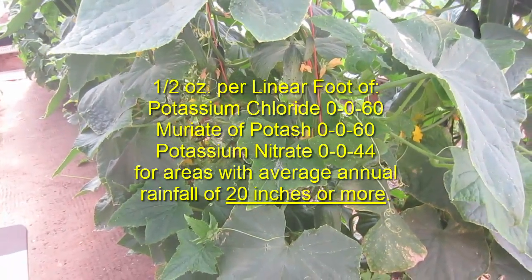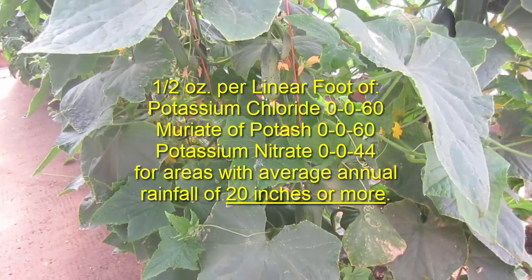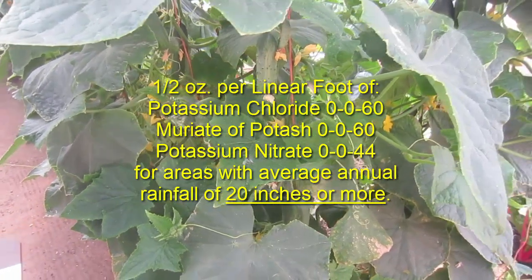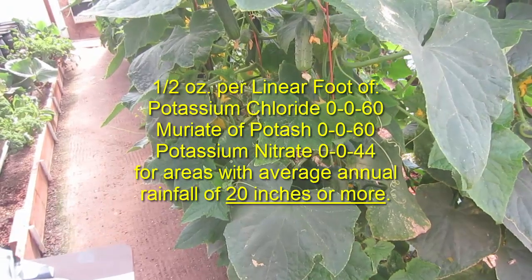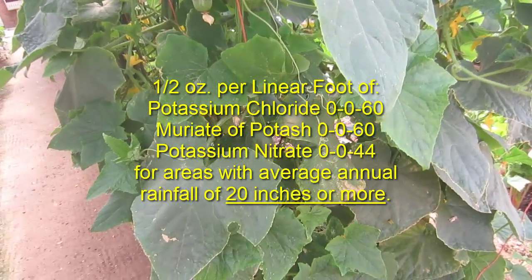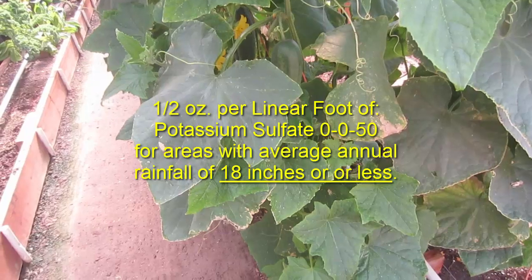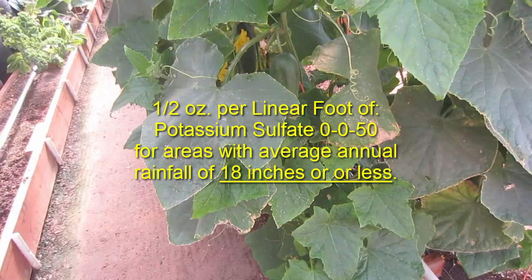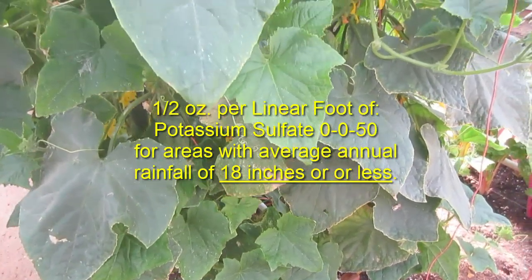That may also be called muriate of potash. It's called potash because potassium used to be derived from burning plants. Or you could use potassium nitrate like 0-0-44. Either of those work well in high rainfall areas with more than 20 inches of average annual rainfall. In low rainfall areas, you may want to apply potassium sulfate, which would be something like 0-0-50 or 0-0-53.